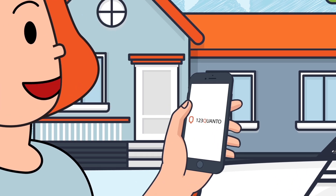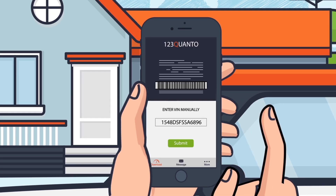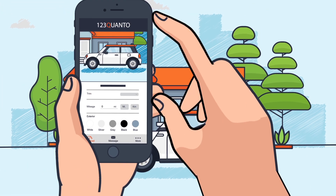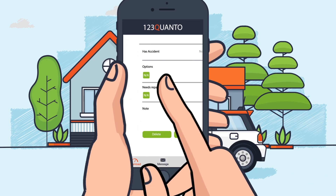Now it's as easy as 123Quanto. Just input your VIN number, either by scanning it or entering it manually. Then take a picture of your vehicle and add in the details, like mileage, trim, colors, and the car's condition.